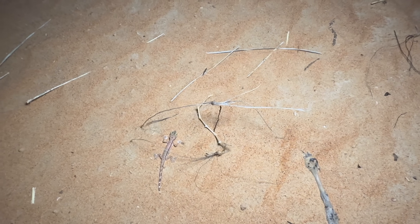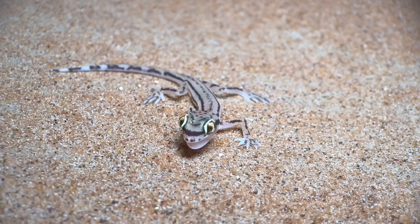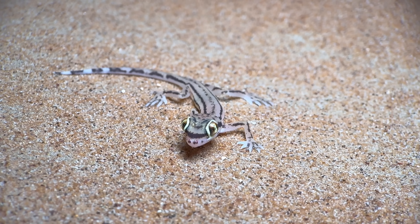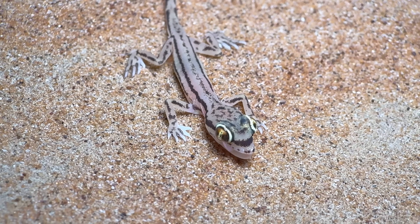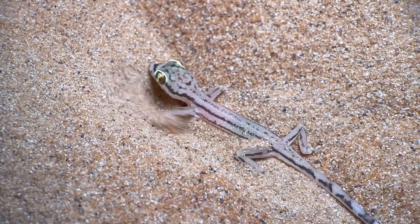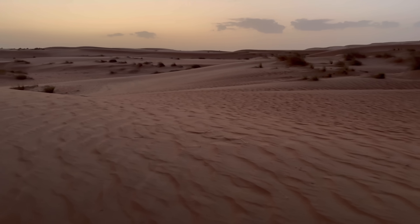There is a Trigonodactylus sharkiensis down here on the ground — that little gecko right here. Not very large at all. Even though these geckos are fairly common around here, this is still quite a nice find, because this is an endemic species to Oman. Its specific epithet, sharkiensis, refers to the Sharqia Sands, which is the dune system that we are in right now.